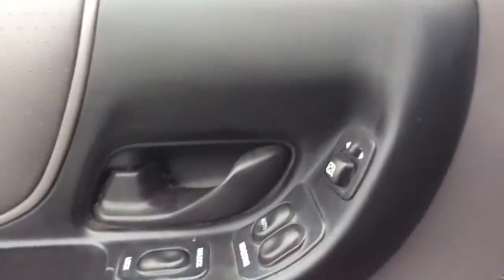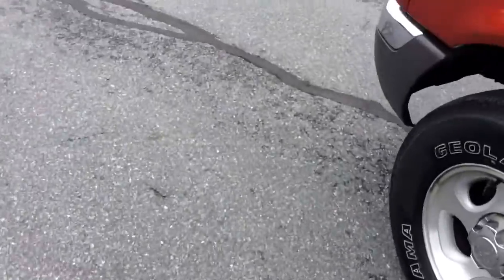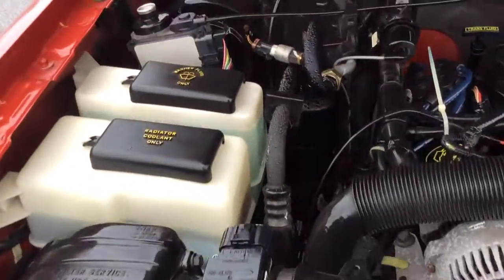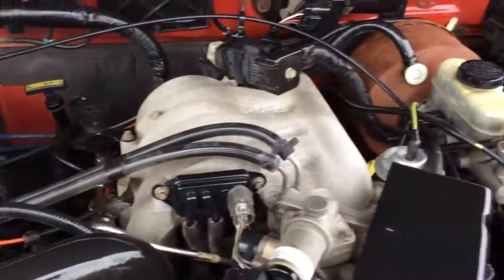So now let's take a look at the exterior and under the hood. This truck we just got in, so it just went through our own in-house service department. We've got a fresh PA inspection and a fresh oil change, so it's fully service inspected and ready to go.